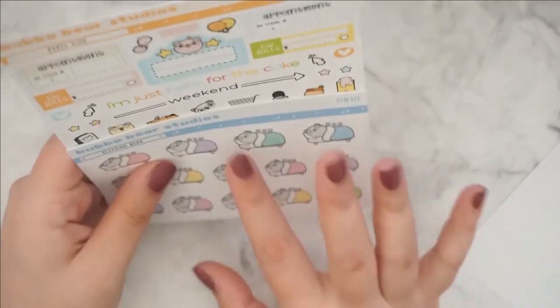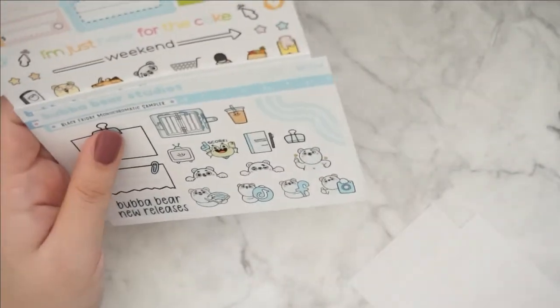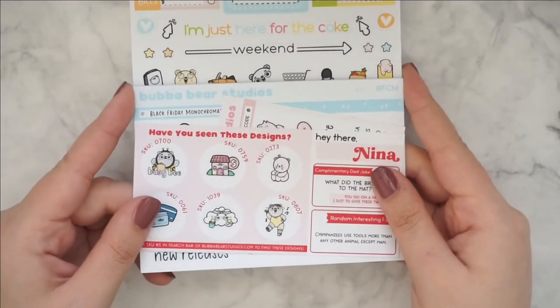I'm thinking of placing another order, so you might see some more stuff in the future. But that was everything from Bubba Bear Studios. I'm so excited to use all of these.